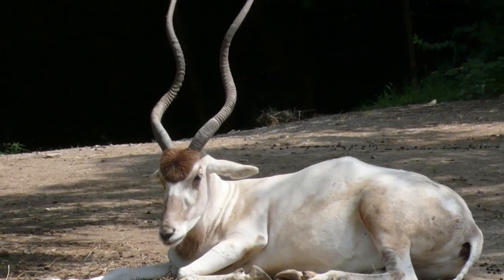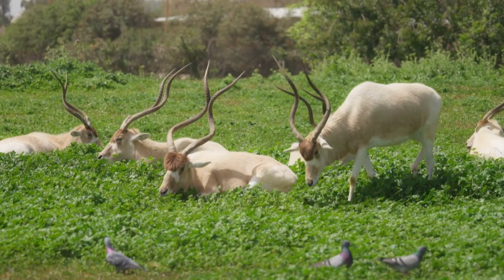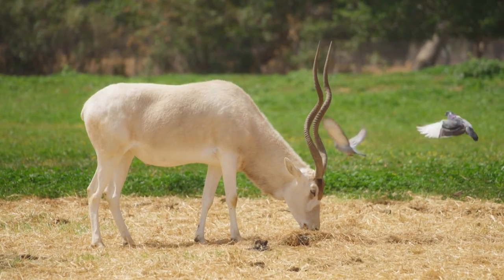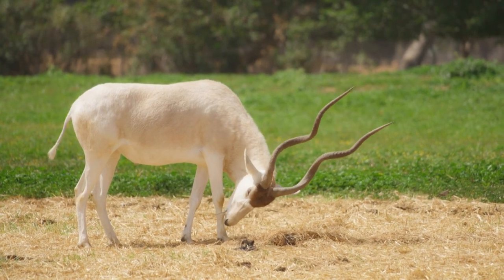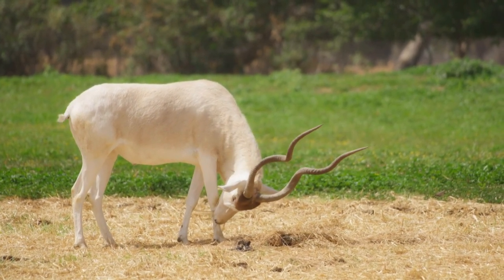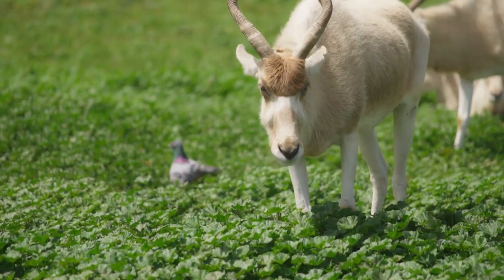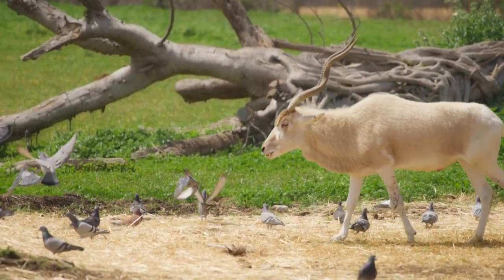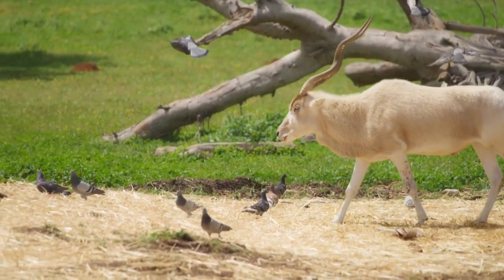Number 10: Addax. The Addax, Addax nasomaculatus, is a desert antelope that is native to North Africa. It has long spiral-shaped horns that can grow up to two feet long. Addax horns are used for protection from predators and for digging for food. The Addax is a medium-sized antelope weighing up to 300 pounds and standing about three feet tall at the shoulder. It has a pale coat that is white or light brown in color, with black markings on its face and legs.